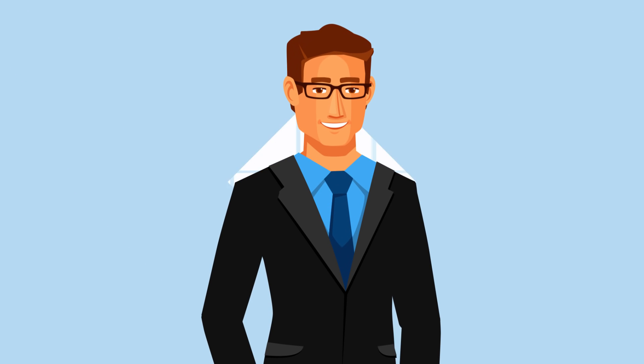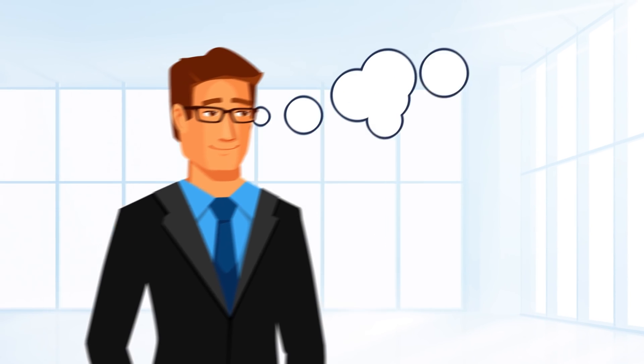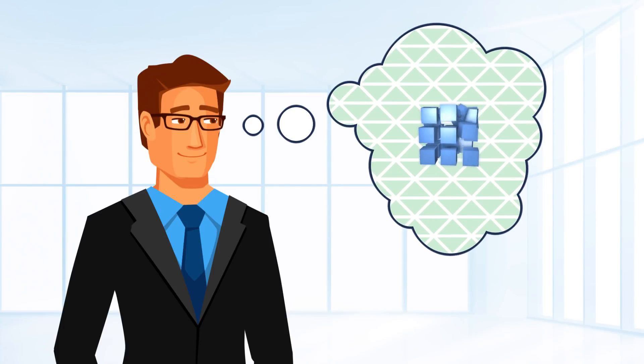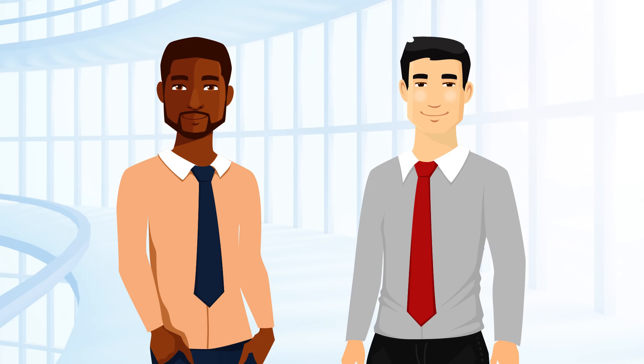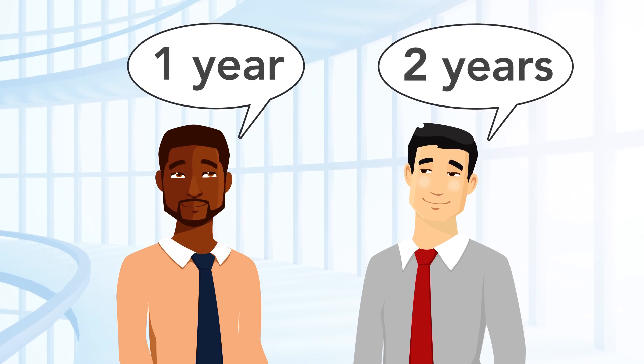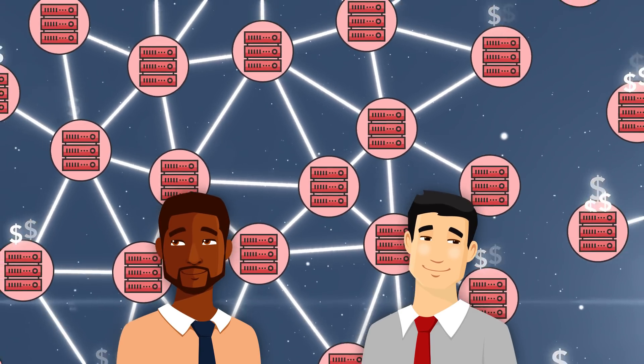Bob is the IT director of a Fortune 500 company. He wanted to know if blockchain could create efficiencies and improve security. The guys at the R&D department said they could make one in one to two years. It's a long, complicated, and expensive process, they informed him.